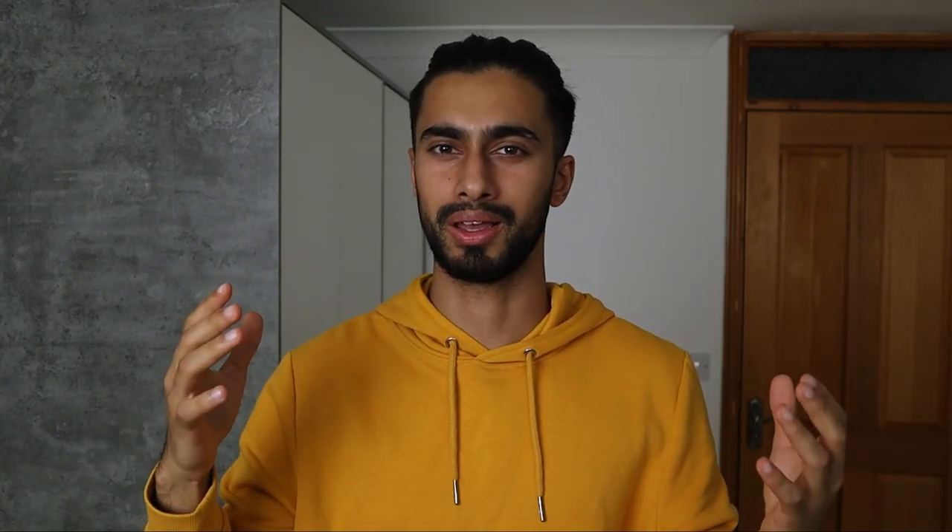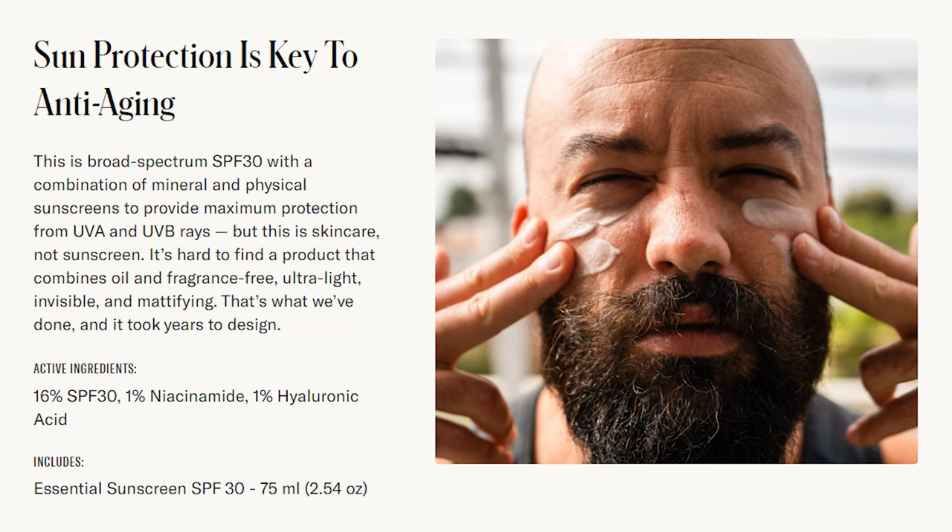On the Geology website it says it provides sun protection, anti-aging, and smoother skin. It's a broad spectrum SPF 30 with a combination of mineral and physical sunscreens for maximum protection from UVA and UVB rays — but it's positioned as skincare, not just sunscreen. It's hard to find a product that's oil and fragrance free, ultra light, invisible, and mattifying — and that's what makes this Geology product special. Regular sunscreen products tend to be too thick and leave skin very oily, especially in hot weather, and can ruin any fragrance you're wearing.